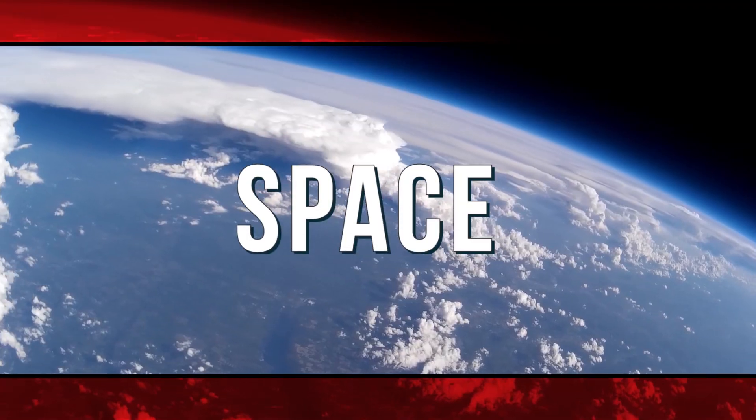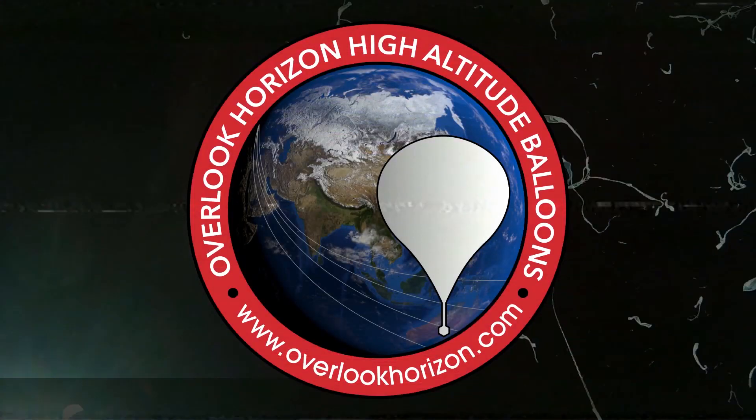Yes! Starhopper finally with the Big Hop! We're talking about that coming up! Hey guys, Tori here from Overlook Horizon.